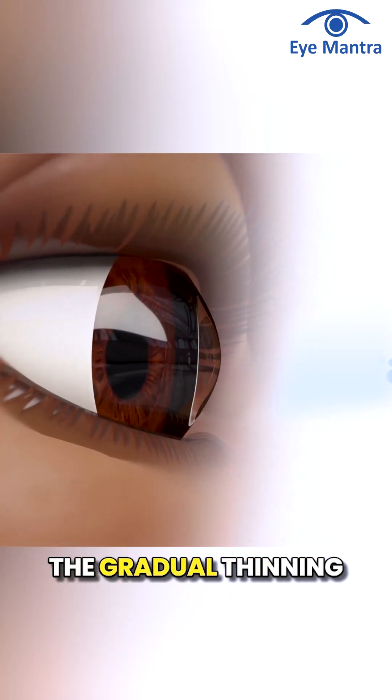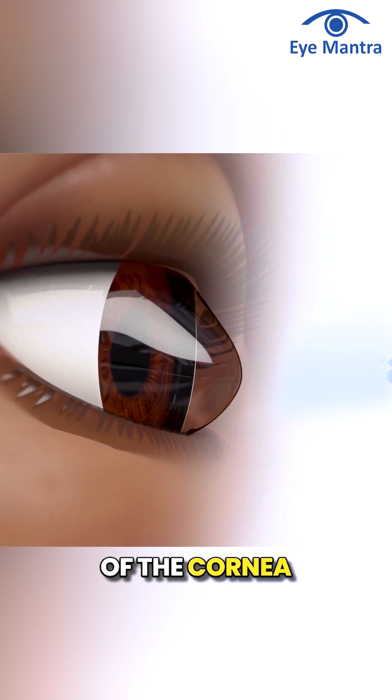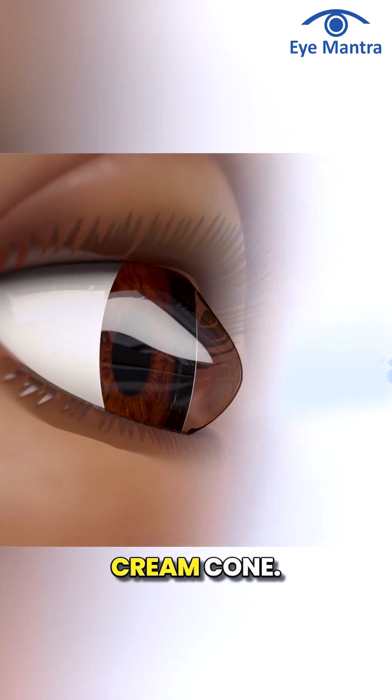Keratoconus involves the gradual thinning and conical shaping of the cornea, resembling an ice cream cone shape.